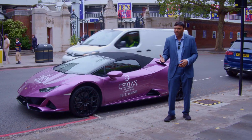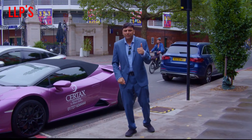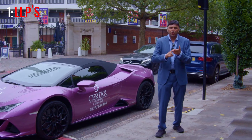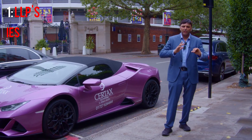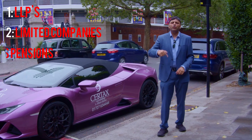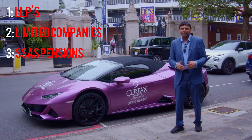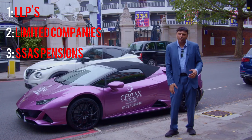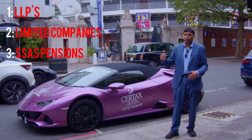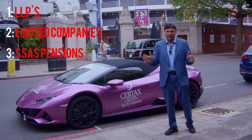There are a few different structures you can use to buy it — three major ones. Number one: LLPs, limited liability partnerships. Number two: limited companies in group structures. Number three: SASS pensions. Depending on what you're going to do with the asset, there are different pros and cons to all of these. Getting great advice will keep huge money in your pocket and make sure the investment gives you a return on investment.